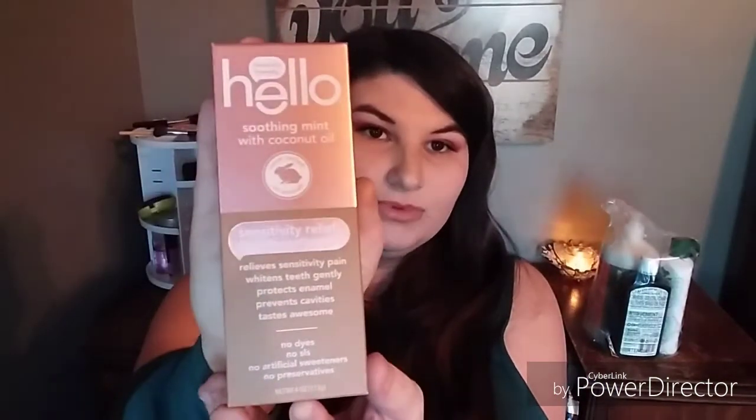The next thing I got was Hello Smoothing Mint with Coconut Oil Sensitivity Relief fluoride toothpaste — just another more natural toothpaste to try out. The toothpaste I'm using now I also got from Thrive Market. I'll put a card here for the Thrive Market playlist. I think it was Tom's whitening toothpaste — I don't see a huge difference in tooth color but it tastes really good and cleans well.